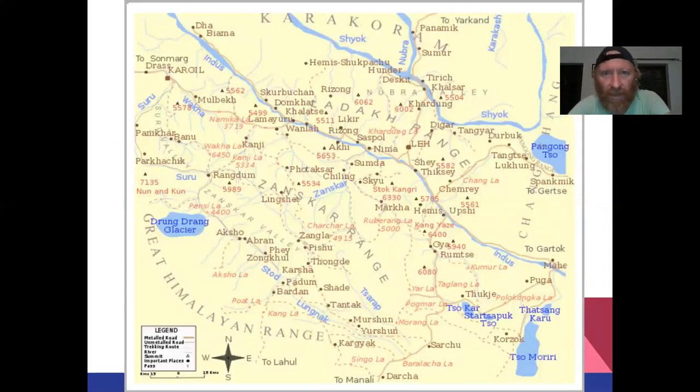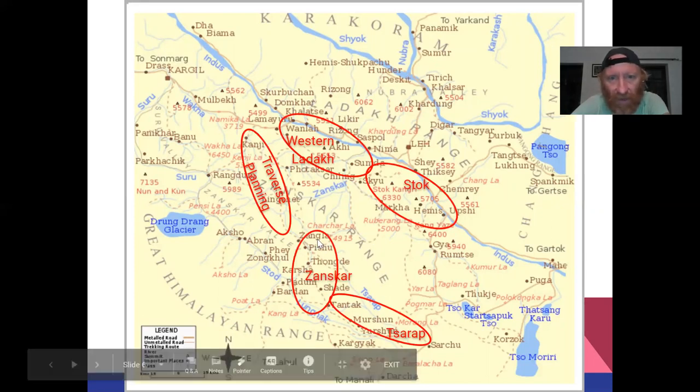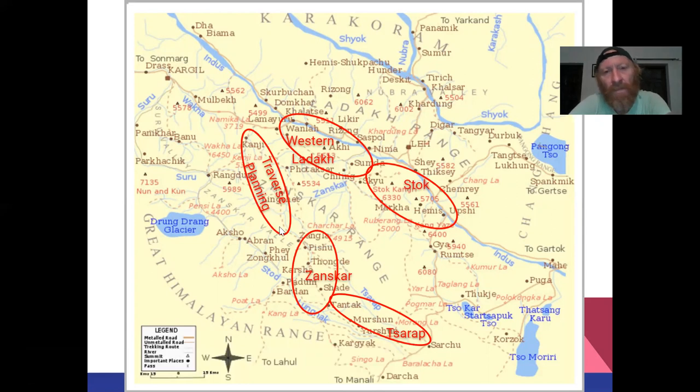Here we can see a nice map of the Ladakh region. Stok Kangri is located on the Indus River Valley, with the Marka Valley here and the interior valley leading to Stok Kangri, pretty much opposite Leh. We also have Hemis here, and we'll basically do a circular traverse around these two peaks. We can also see previous traverses discussed — the Tsarap River, the Zanskar internal traverse from module 10, and last module's circular route on the western side of Ladakh. Today we move a little bit east.